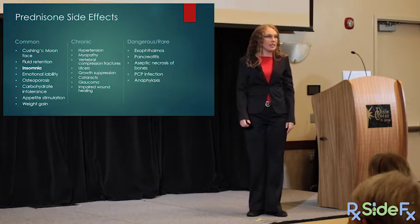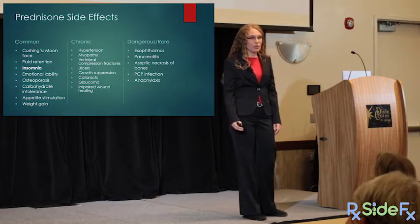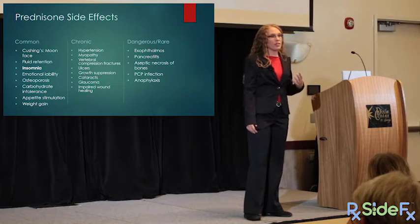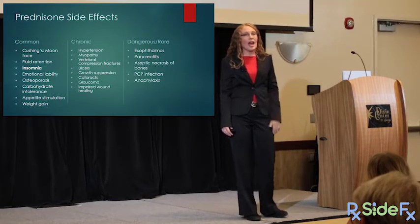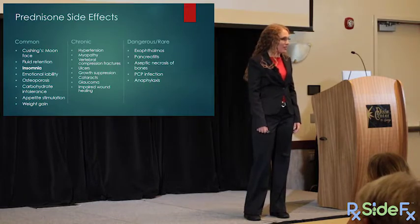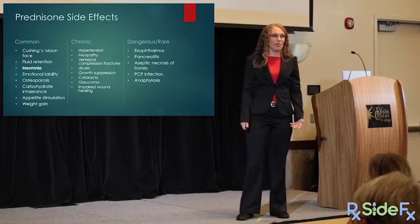Emotional lability means ups and downs of emotions — euphoric with all the energy in the world, then suddenly crashing into depression, anxiety, and violent emotional outbursts that are uncontrollable because the fight-or-flight hormone hijacks the ability to inhibit strong emotion. Carbohydrate intolerance also traces back to the fight-or-flight mechanism: food is sent straight to the bloodstream as sugar, causing hyperglycemia, and when that sugar isn't used to run from tigers, it causes weight gain and increased hunger.